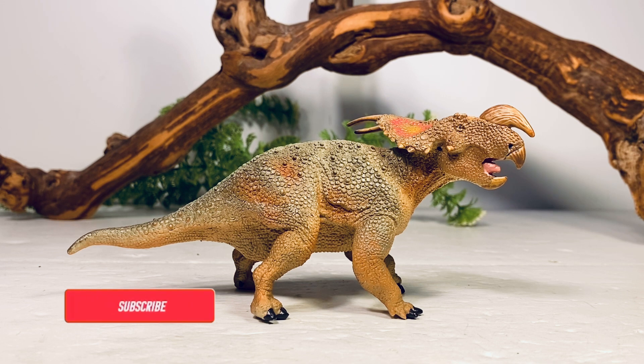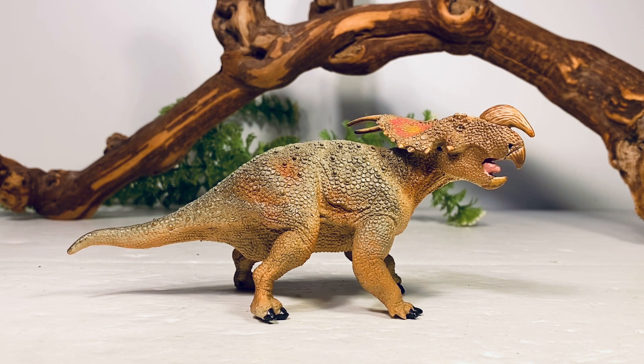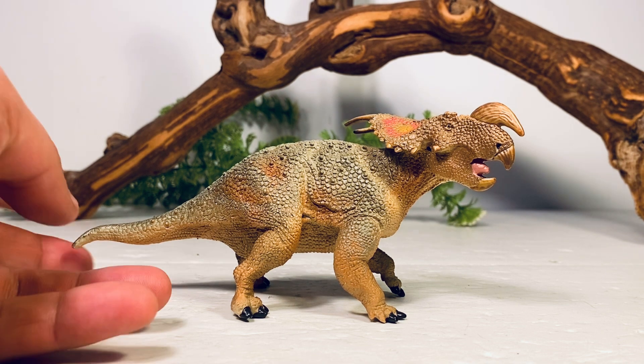Hey everyone, welcome back to another Safari Limited review. Today we're going to take a look at the retired Einiosaurus. This figure came out not too long ago, around 2017, and it was retired at the end of 2020. I have no idea why Safari keeps retiring their stellar ceratopsian figures — seriously, they have some of the best in the business — but it is what it is, and I'm doing this review since this figure hasn't been retired for too long.